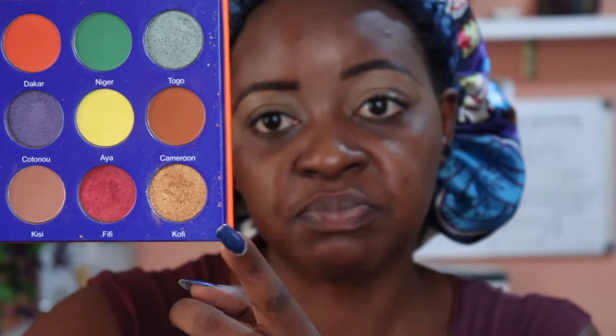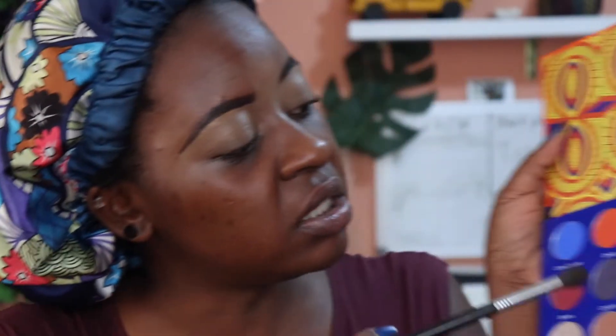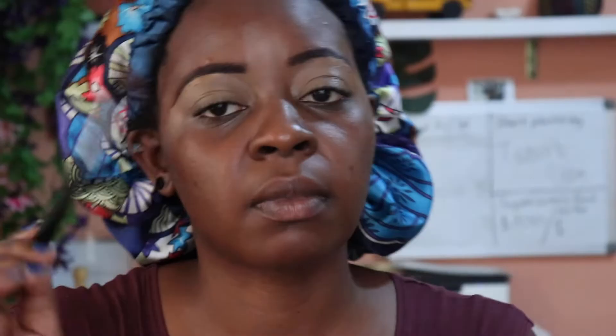For today's eyeshadow base, I'm going to be using the Maybelline Fit Me Concealer because I forgot my regular concealer upstairs and I don't feel like going up. I'm going to be doing a very simple eyeshadow look using the Afrique by Juvia's Place eyeshadow palette — only two shades: this dark brown called Cameroon and this beautiful gold called Kofi. I'm going to take my Evita Joseph Deluxe Blender Brush, dip it into Cameroon, and start working on that crease.